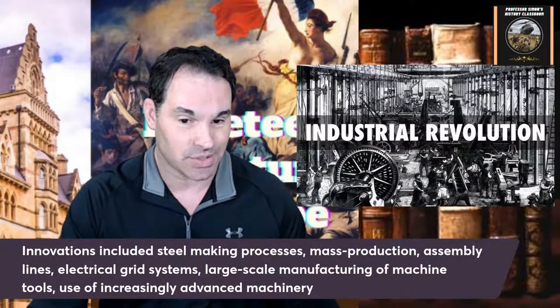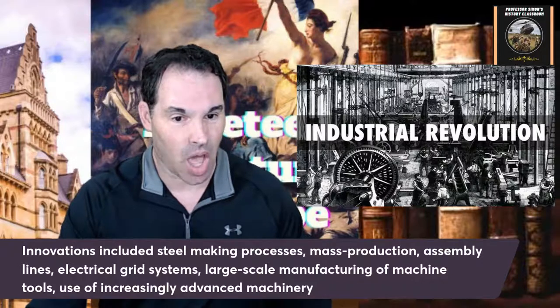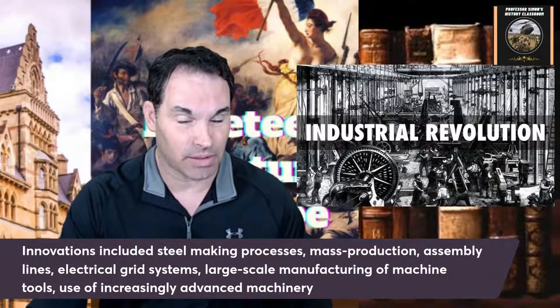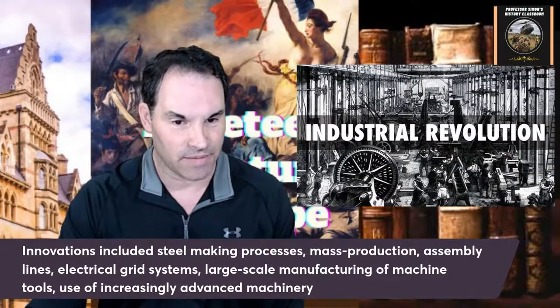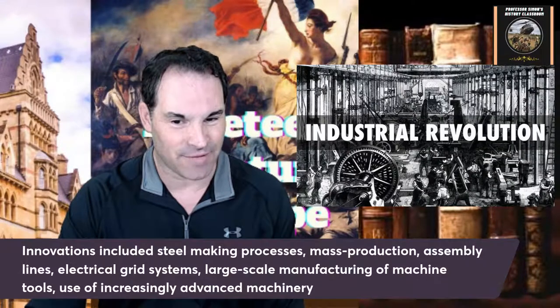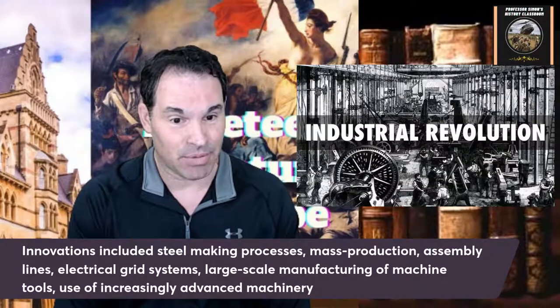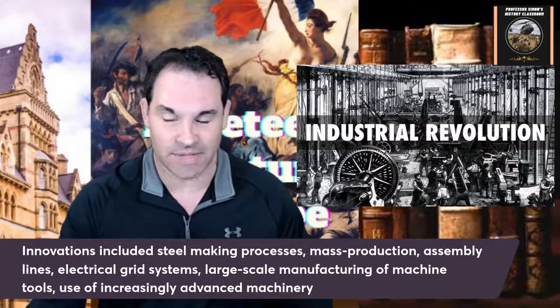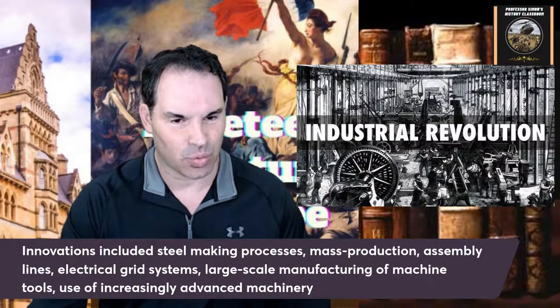These are examples of innovations that were prevalent in the Industrial Revolution: steel-making processes, mass production, assembly lines — which you really start to see by the late 19th and early 20th centuries — electrical grid systems, large-scale manufacturing of machine tools, and use of increasingly advanced machinery. These are the kinds of technologies that really started to come about in the Industrial Revolution.